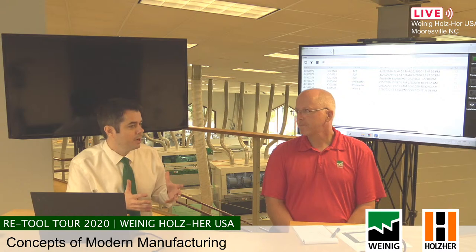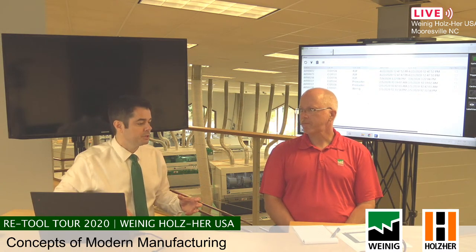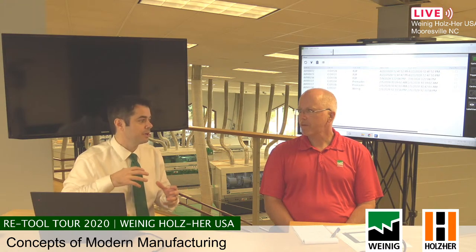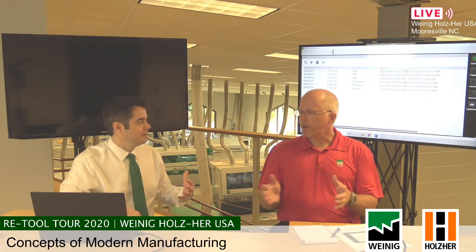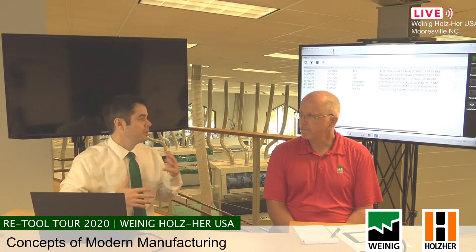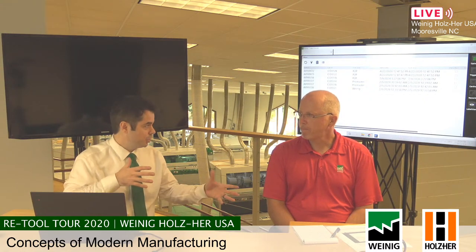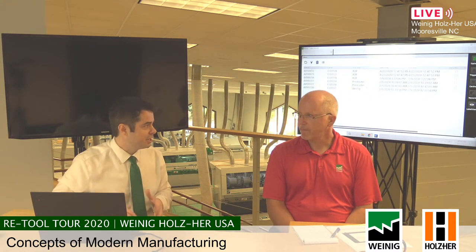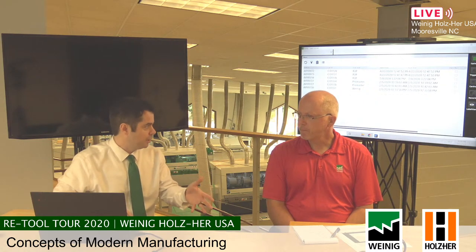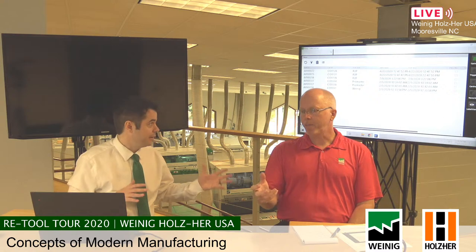In a small shop, that's important because all this computing power is happening behind the scenes in the software instead of on the shop floor. In a mid-sized shop, it's important because you have so many more people at play — consistency is always going to be there when it's behind the scenes rather than being handled on the shop floor. The small custom shop already understands this — this is their business model.